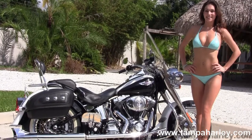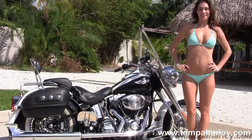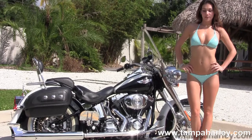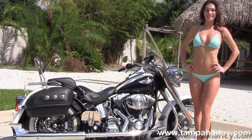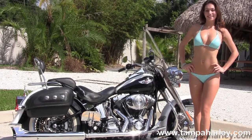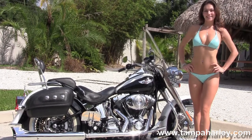We're rated number one in customer service and have over 200 pre-owned bikes in stock. We ship used bikes anywhere in the world, so for more information on this bike click the link below. To view the rest of our inventory, visit us at TampaHarley.com — we're always open 24-7. And remember to have one awesome, super kick-ass Harley day.